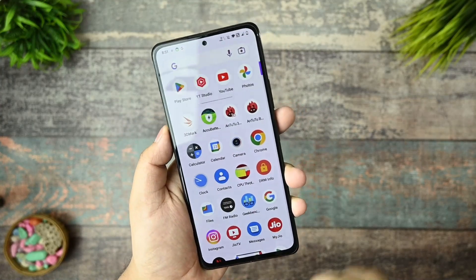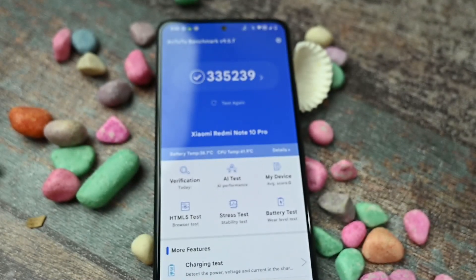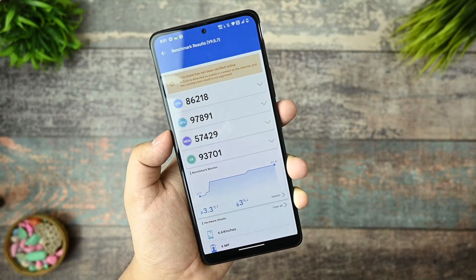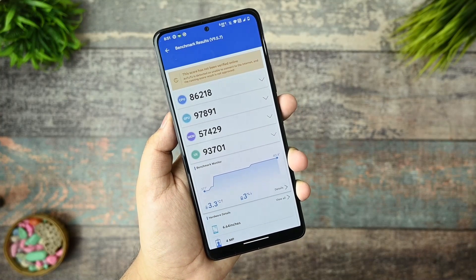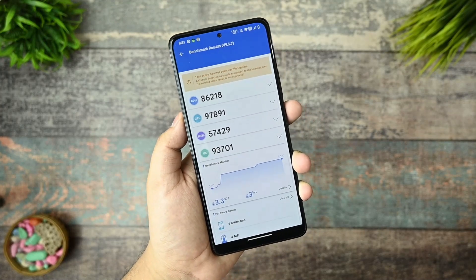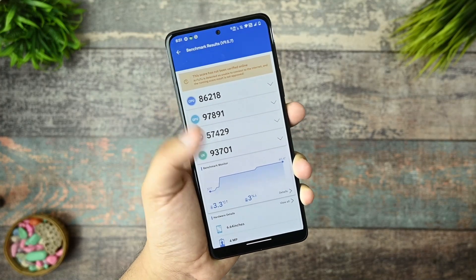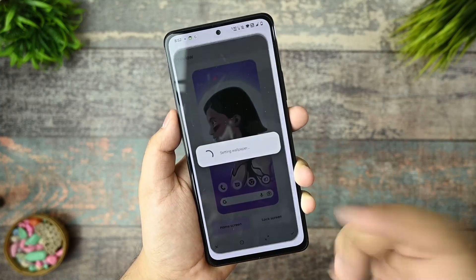Now let's talk about the performance I've tested so far. I ran the AnTuTu benchmark and you can see the scores with a 3.3°C open temperature. It is summer time and in my locality the weather is going up to 45–46°C, so you can expect this kind of temperature increase. There was a 3% battery drain during the benchmark.